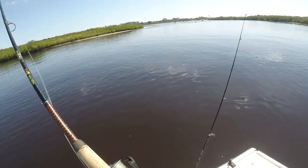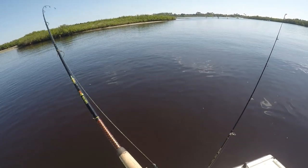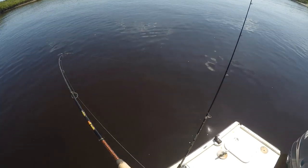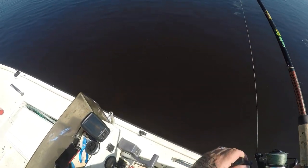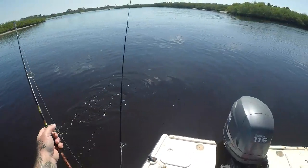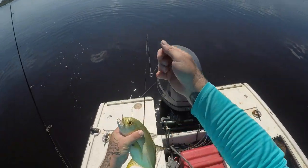I got something! Alright, first fish hooked up today. Doesn't feel very big... oh now he's fighting! Still don't feel very big. What is that — a Jack? A little Jack. First fish of the day is a Jack Crevalle — pretty Jack too. I want to take a picture of it.